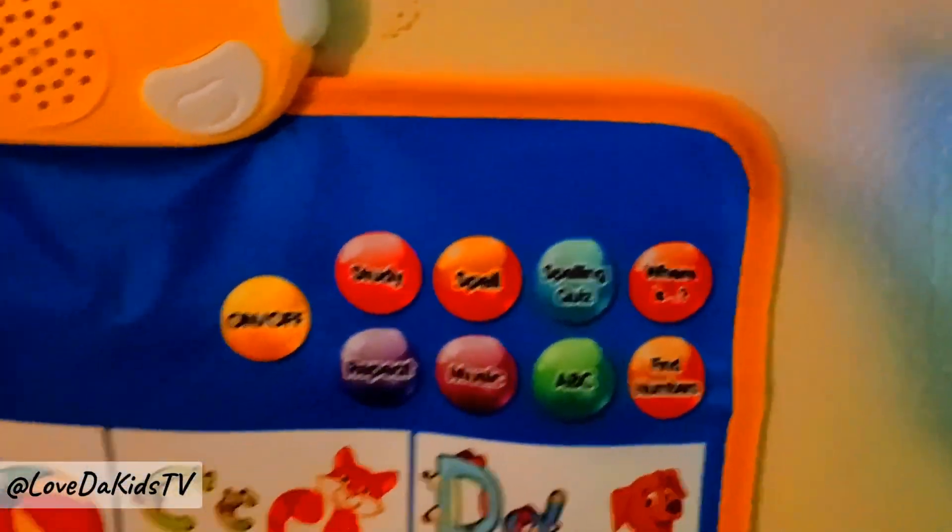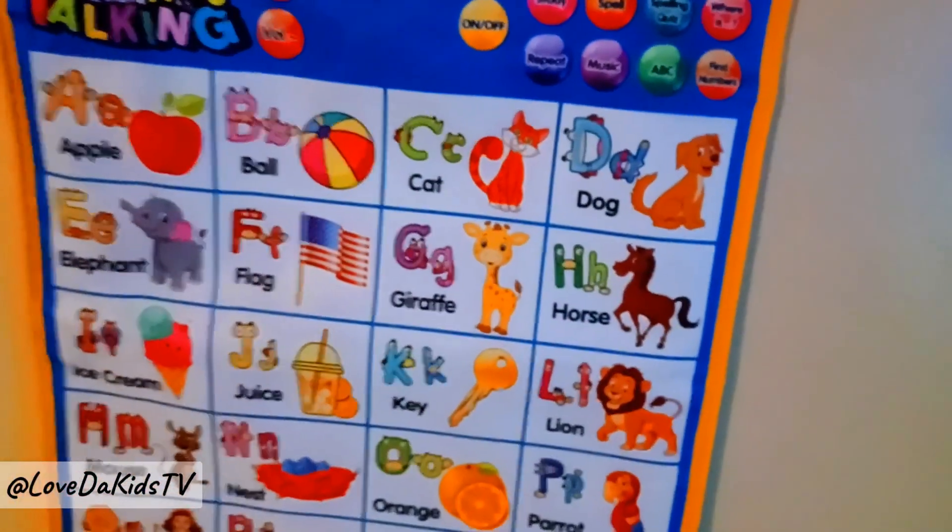Let's play a game. Please answer the question. Where is the nest?